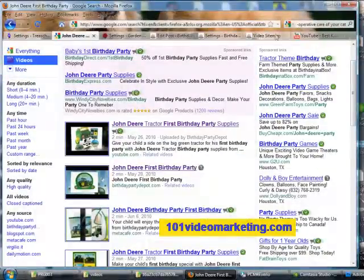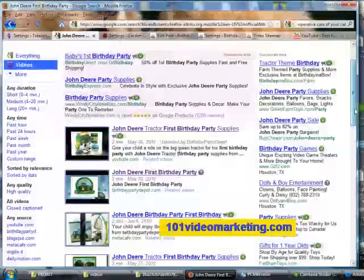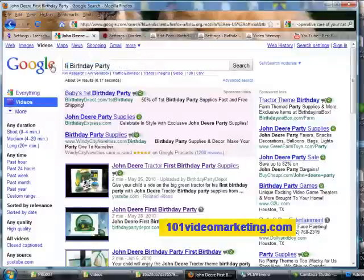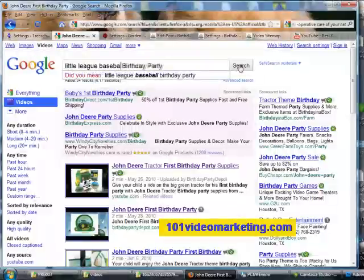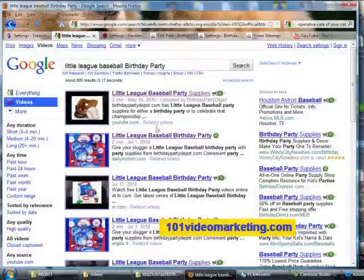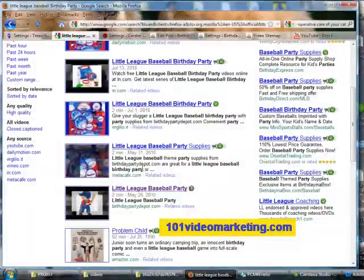Let's check out some more videos. There's the Little League Baseball. The trick is that when you're making your blog videos, you want your blog post name to be the same as the keyword that you will be searching for to get your video listed and indexed properly in Google. So here's our Little League Baseball birthday party — and there are all my videos, including the Birthday Party Depot video.